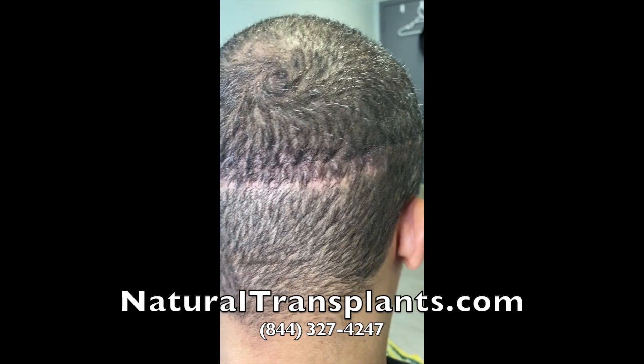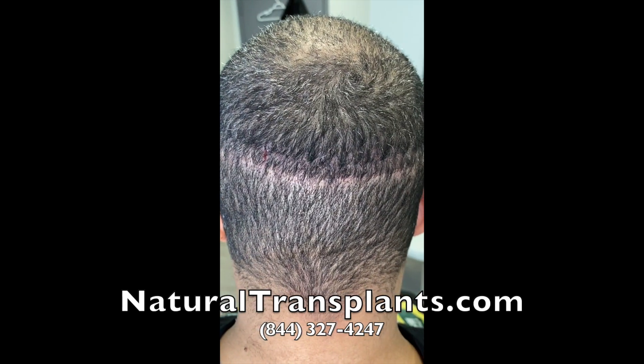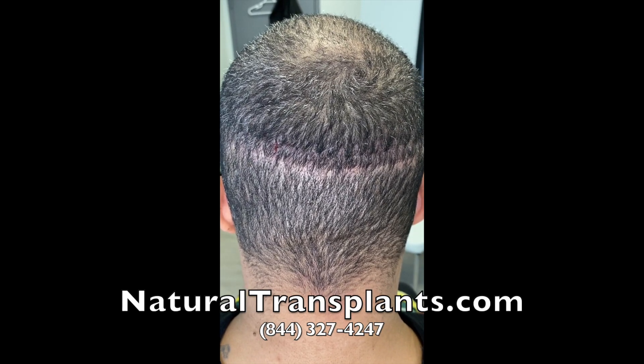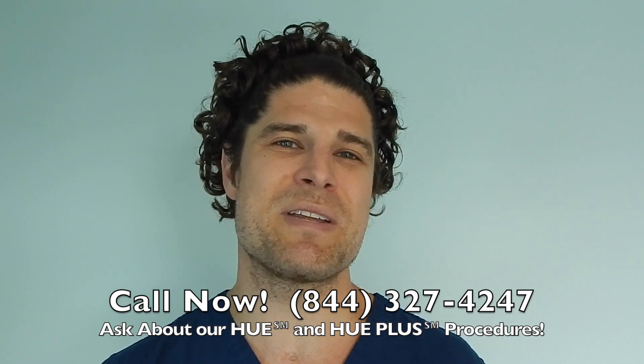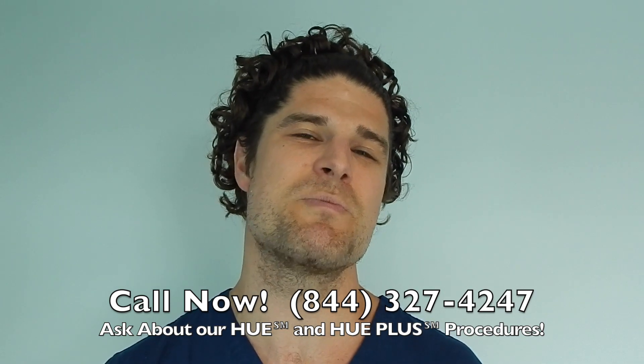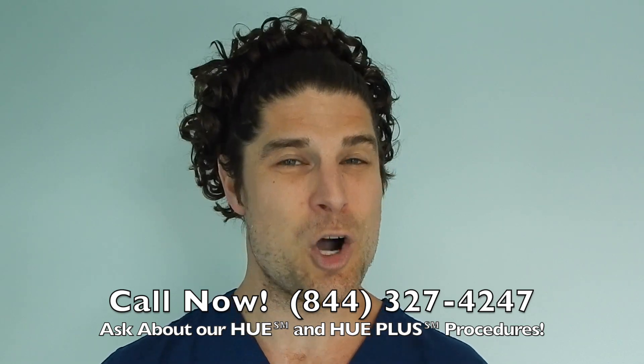Hope this clears up some confusion and makes people feel more comfortable when talking about scars. Call us now at 844-327-4247 and ask about our HUE and HUE Plus procedures, which move more hair than ever before. Hope to hear from you soon.